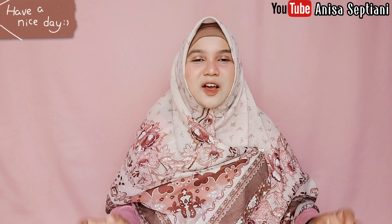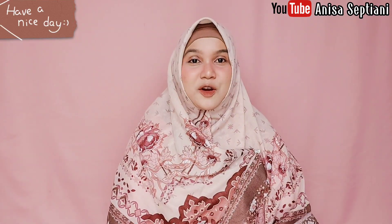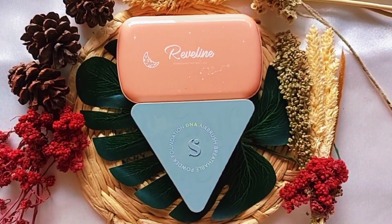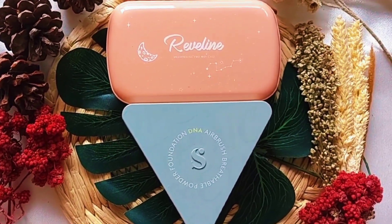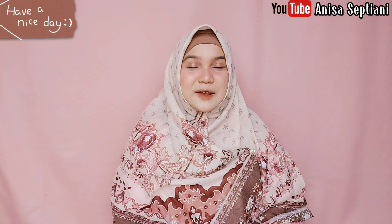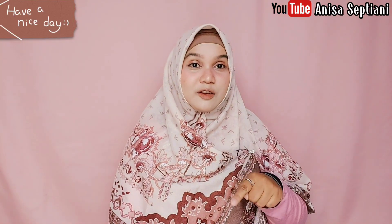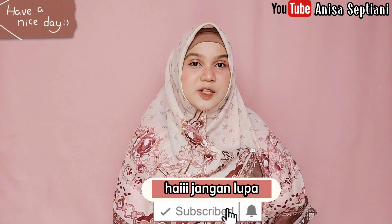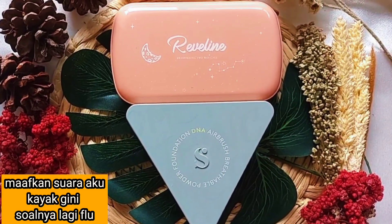Hi everyone! Welcome back to my YouTube channel. Hari ini aku eksaktif banget, buat battle dua bedak padat lokal favorit aku. Keduanya sama-sama waterproof dan full coverage. Dua bedak padat lokal yang akan aku battle kali ini adalah Reveline Brightening Two Way Cake vs Somethinc DNA Airbrush Powder Foundation. Kira-kira siapa yang akan jadi pemenangnya? Pastikan kalian tonton video ini sampai habis ya!